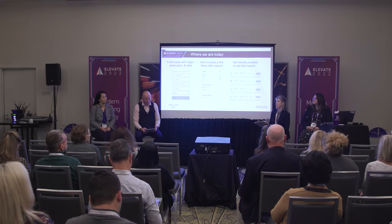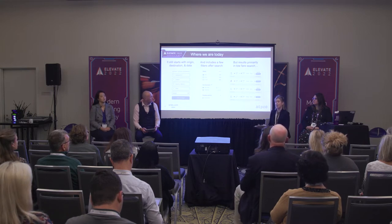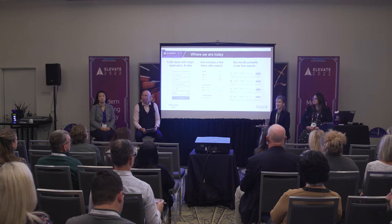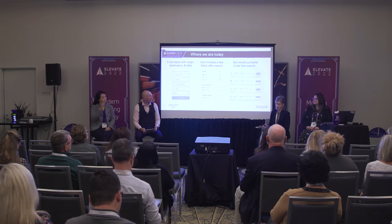We anticipate that customers will increasingly be picking and choosing elements like space and entertainment over simply, say, a business class ticket. Search that consistently prioritizes lowest fare is a frustratingly reductive experience for the flight shopper and doesn't do airline services and products justice.